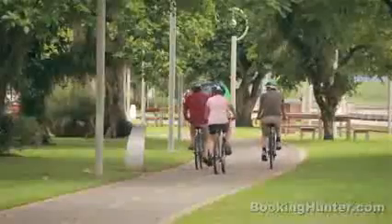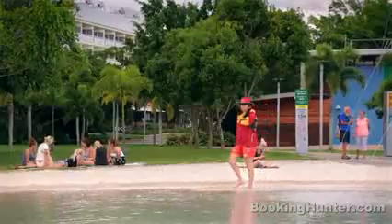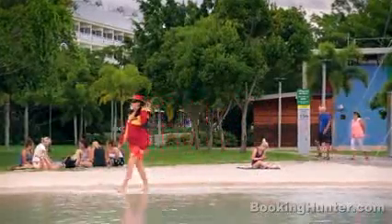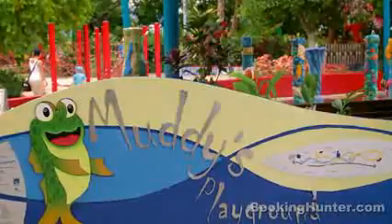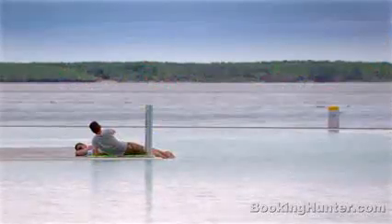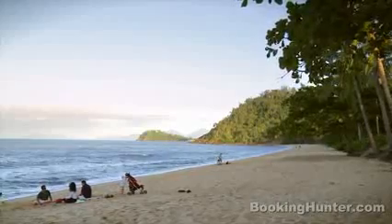Rent a bike or follow the promenade on foot from the marina to the mangrove forest. To cool off, swim in the man-made lagoon or let the kids splash around in the water playground on the esplanade. A little further north, you can enjoy the gentle waves at sheltered Trinity Beach.